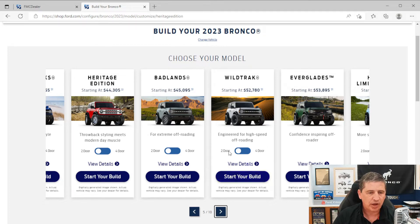Hit Start Your Build. Let's go ahead and look at the pricing: $52,780 for a two-door version, $54,320 for the four-door. As it mentions, it's engineered for high-speed off-roading. It is a little bit wider stance than what you get on the Badlands Edition, and it is truly made to go off-road.